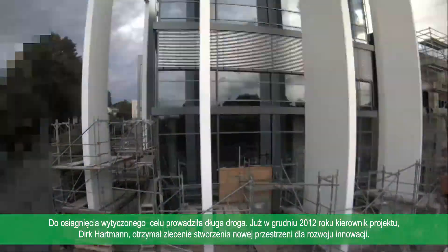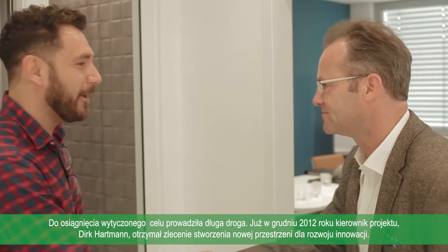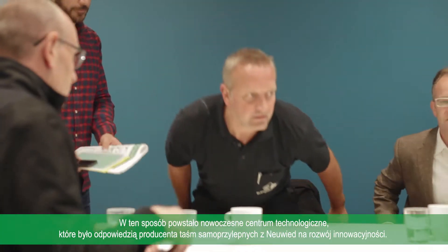Already in December 2012, project manager Dirk Hartmann was given the job of creating new room for innovation. This was the birth of the Technology Center and the answer of the adhesive tape manufacturer from Neuwied to the call for progress.